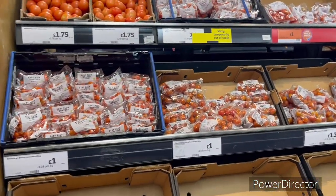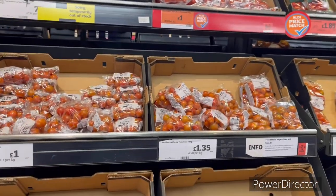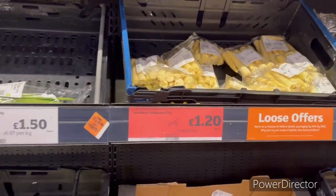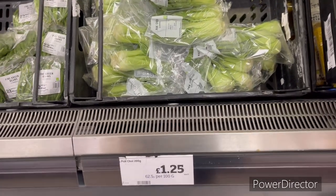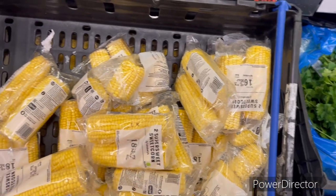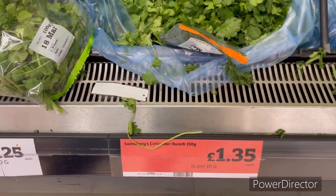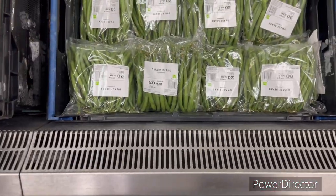Different types of tomatoes — salad tomatoes, cherry tomatoes, vine tomatoes — all with different prices. Here is baby sweetcorn. Coriander is £1.35. Fine beans are £1.15 for 300 grams.